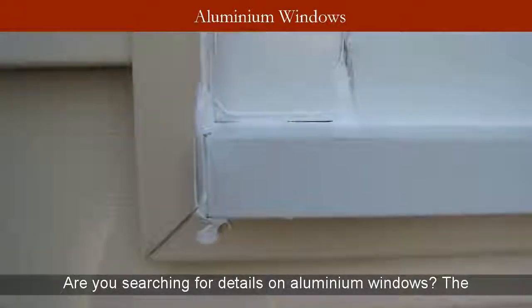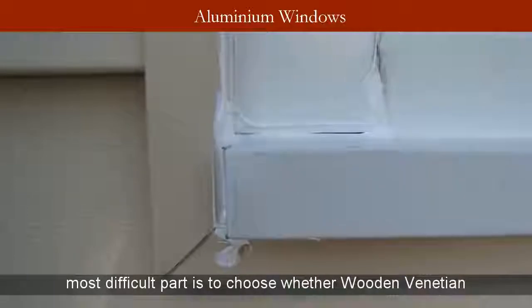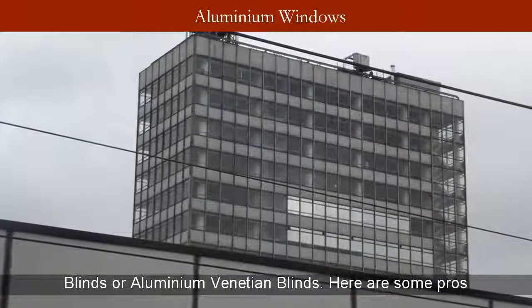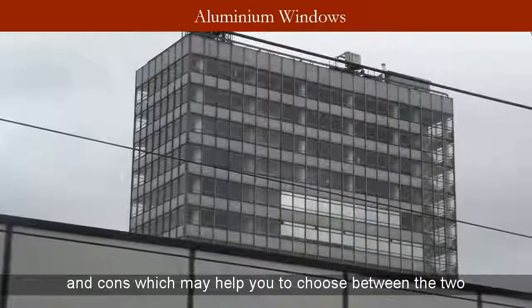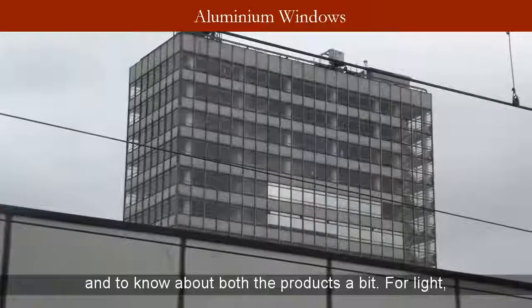Are you searching for details on aluminium windows? The most difficult part is choosing whether to go with wooden venetian blinds or aluminium venetian blinds. Here are some pros and cons which may help you choose between the two and learn about both products.